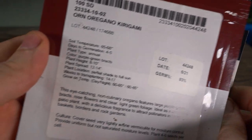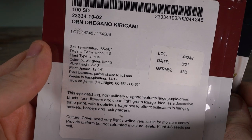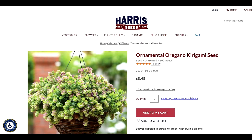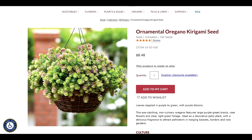So one more I forgot to mention — this ornamental oregano. There's no picture on the packet, but here's a picture of it. The ornamental oregano is an absolutely beautiful plant. They look really nice in small hanging baskets, so I wanted to get some started now.